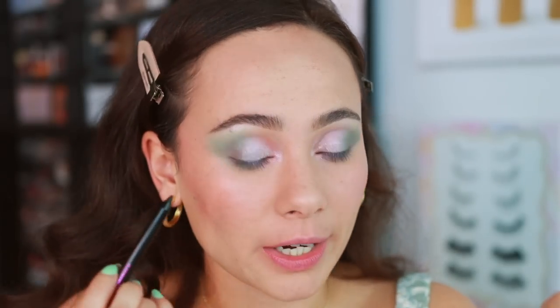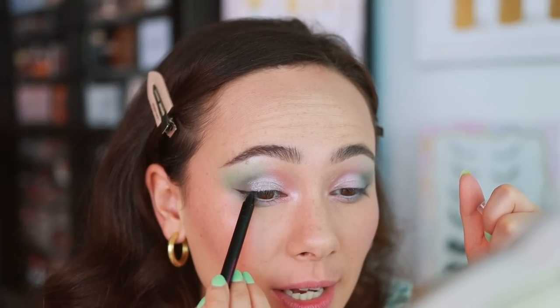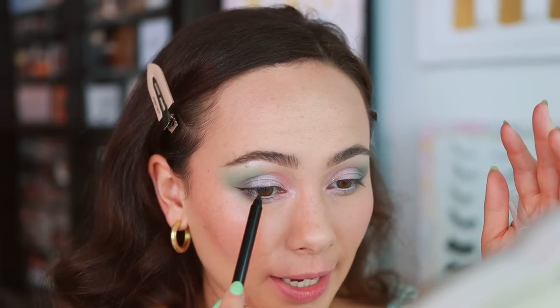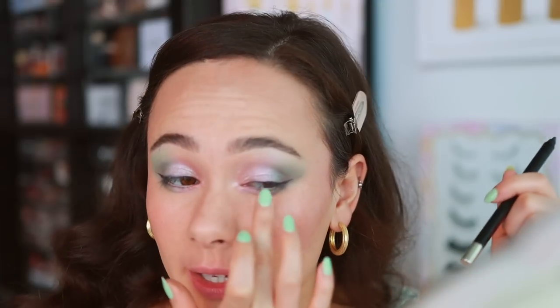I remember when Hard Candy was sold at like Nordstrom, then the brand went away and revived themselves at Walmart. The black pencil is not the smoothest, but it's not the hardest either. I'm just doing a little wing and then putting it toward the ends — a true baby wing. Then I'm smudging this on my tight line and very gingerly running it through my eyelashes to make an almost imperceptible line of definition throughout the lash line — just rubbing it in lightly with my finger for subtle definition.